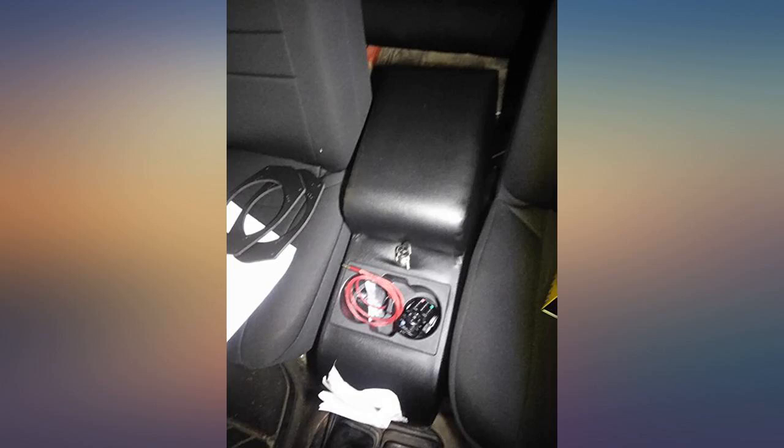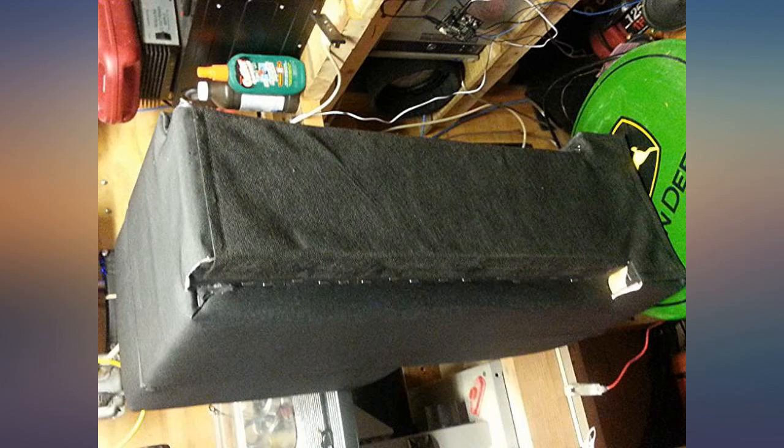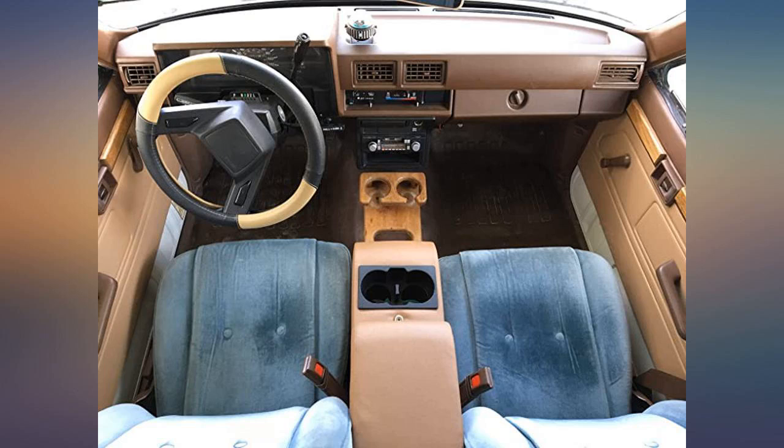Fits my 1987 Toyota motorhome. Just what I needed to support my elbow and keep my disabled husband from sliding into my lap when he dozed off while I'm driving.